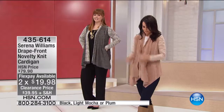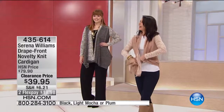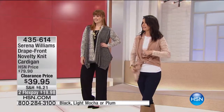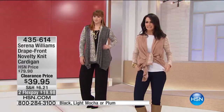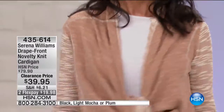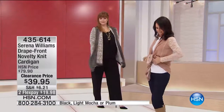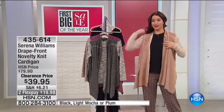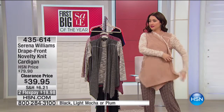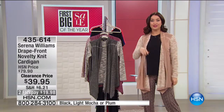I'm gonna throw on the mocha, like Natalie is doing. Wow, this is so soft and comfortable. Don't you love, Natalie, that the drape in the front is long enough to where you can actually tie it up, you can actually have coverage, you can put your hands in the pockets. So good. 435-614 is your item number on this one. Love that little brooch on that. All right, limited quantity, like I've said.